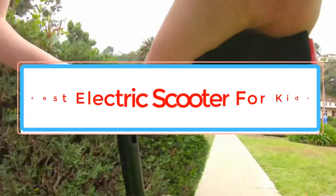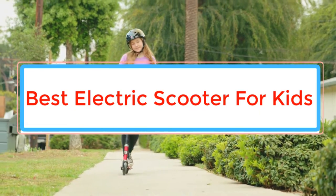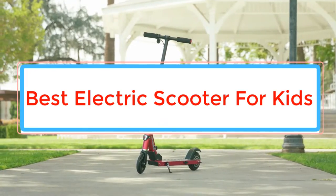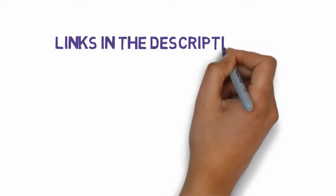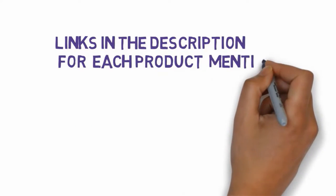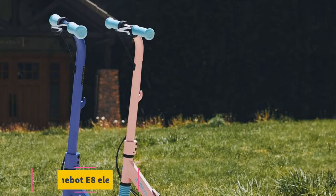Are you looking for the best electric scooter for kids? In this video we will look at some of the best electric scooters for kids on the market. Before we get started, we have included links in the description, so make sure you check those out to see which one is in your budget range.